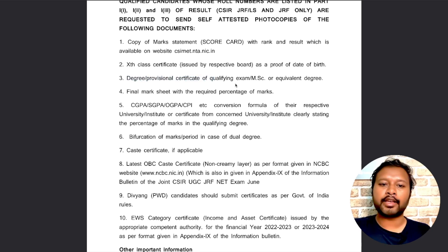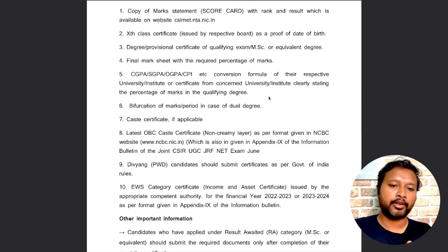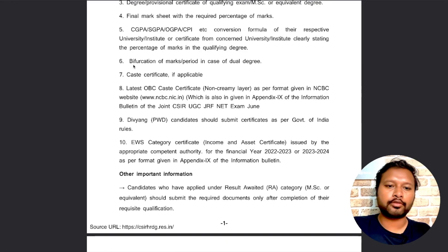You may have already got a form signed by your Head of Department while applying for the CSIR exam. After that, you have to submit your final mark sheet with the required percentage of marks — your MSc mark sheet. If your marks are in CGPA or SGPA, include the conversion formula if your university provides it as a separate document.